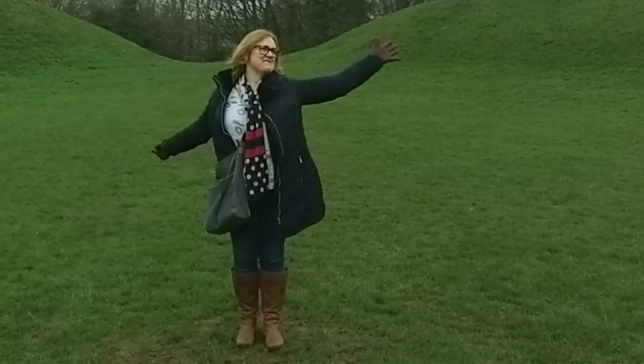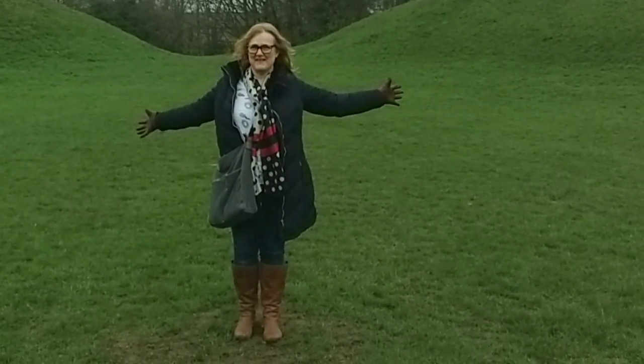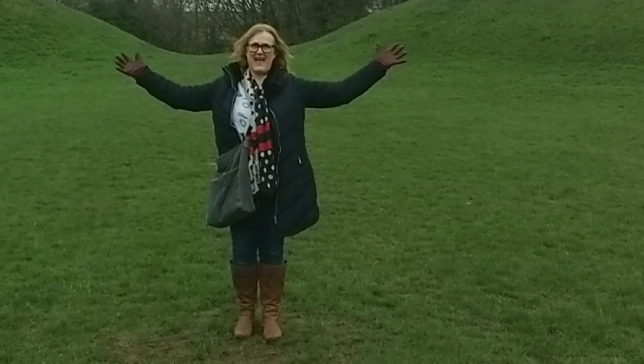Friends, Romans, countrymen, give me your flowers. That's enough of that nonsense.